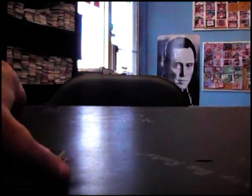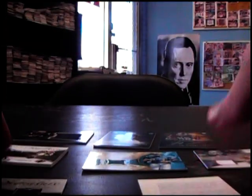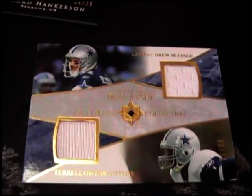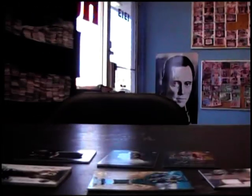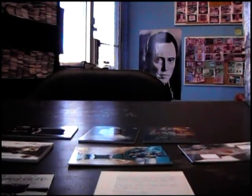Cool, do a recap real fast. Shane Vereen jersey, Ronnie Brown jersey, dual jersey Bledsoe and Owens, Leonard Hankerson 25 of 25 autograph, Jordan Todman autograph, Reggie Wayne patch — here's that three that's kind of caved in — Reggie Wayne patch, Demetrius Williams jersey auto, and Mercedes Lewis rookie autograph redemption. I appreciate it, Drew. Like I said, don't get rid of that — I think they're gonna be doing something with it. See ya.